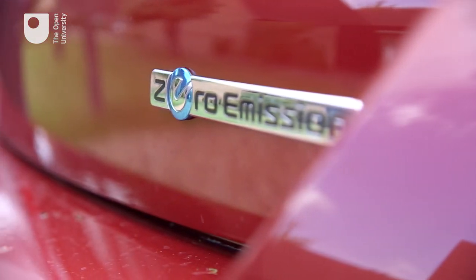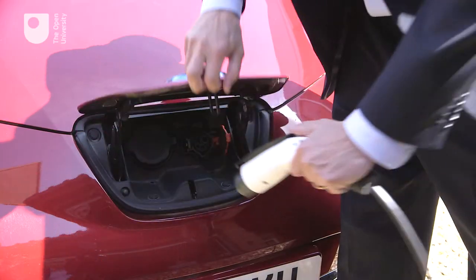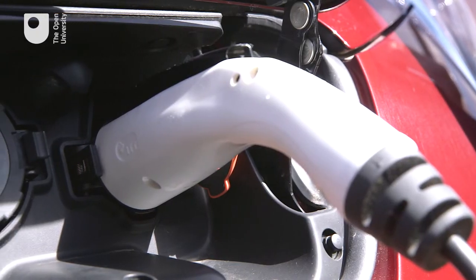Energy management is not only important for our homes but increasingly important for public and private transport. Electric vehicles like this need to be recharged occasionally. That reduces the demand for regular fuel but increases the strain on our electricity grid. That's why smart energy management is one of the key topics for future cities.